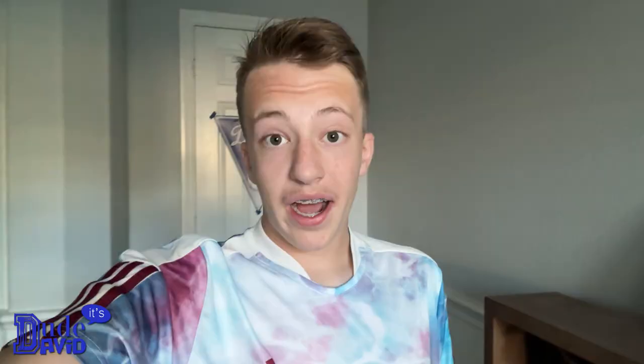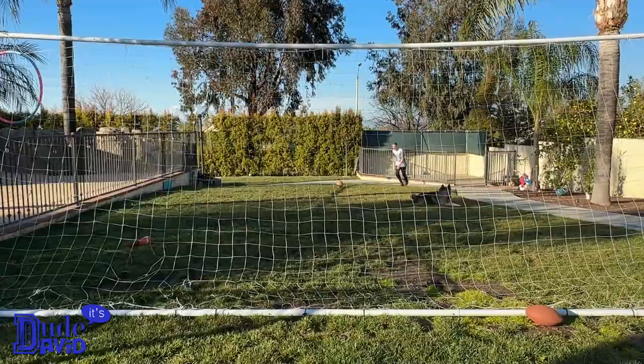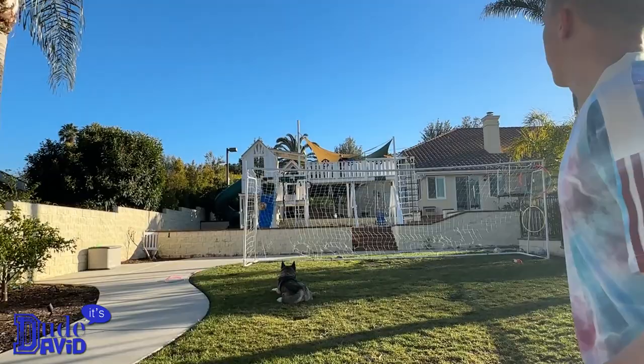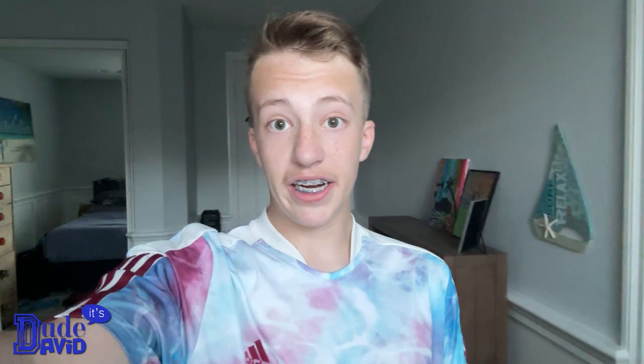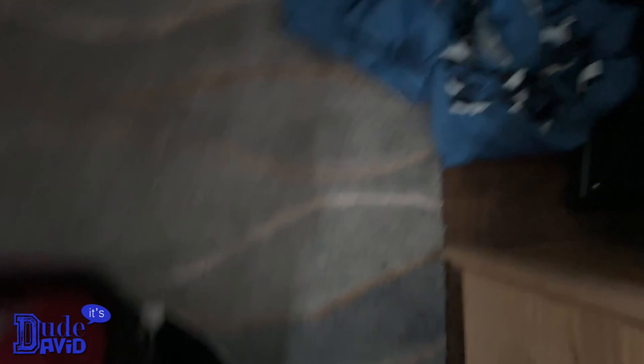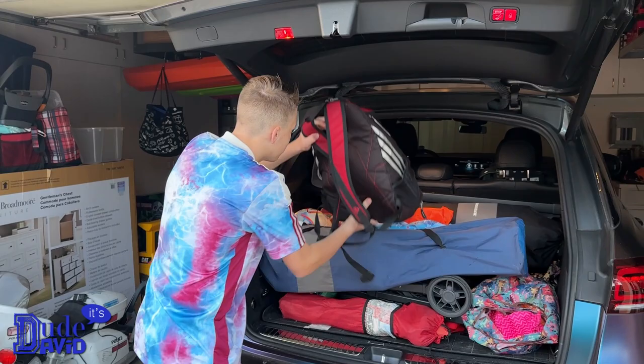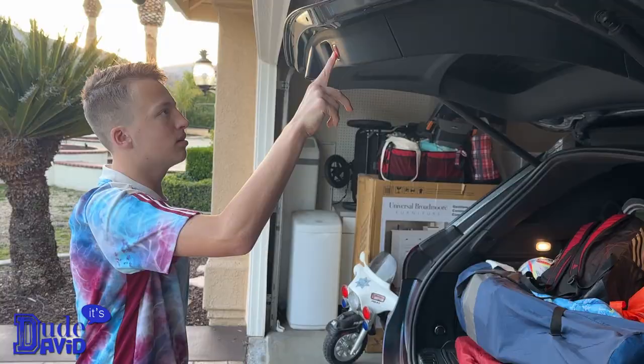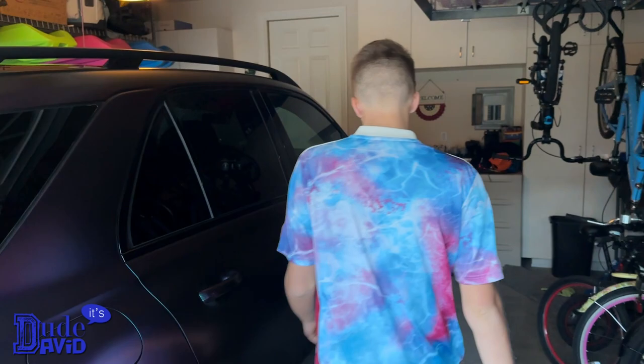I'm ready for practice but I don't have to leave quite yet — I have about 35 to 40 minutes. So I'm gonna go outside and stretch a little bit and take some shots on goal. I just came back in because it's about time to go — I just gotta put my feet into my bag and my jacket. I'm loading my stuff in the back of the car, so it's time to go. I hope you guys enjoyed watching my updated 2023 soccer routine. Thanks for watching, bye!